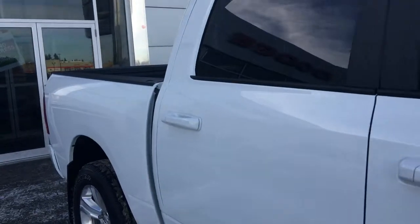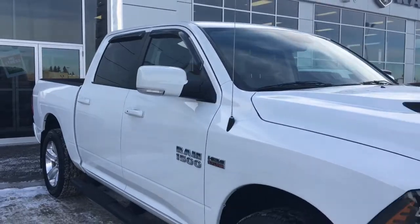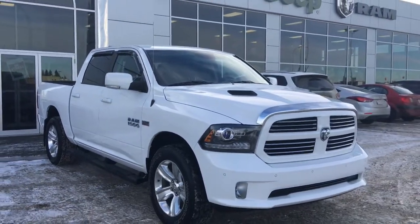If you'd like to take this Ram 1500 for a test drive, we're located at 200 St. Matthews Avenue in Spursgrove, Alberta. Hopefully we'll see you soon — take care!